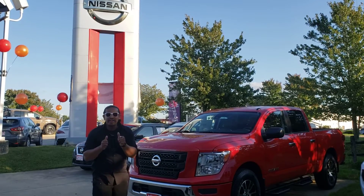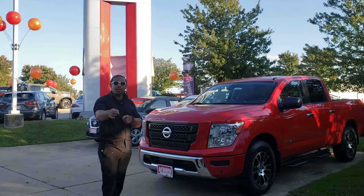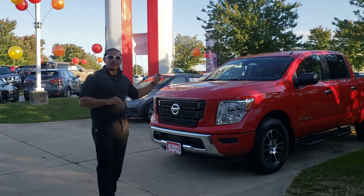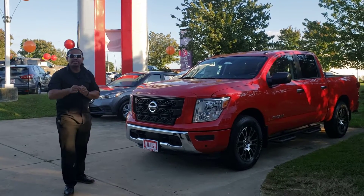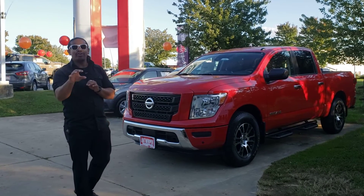Hey guys, it's your sales genius here — Andrew Mason at Antwerpen Nissan in Clarksville. I have the all-new 2021 Nissan Titan SV model here in the Red Alert color. Let me tell you what's so great about this Titan: it's America's best warranty — five years, 100,000 miles. That's right, five years, 100,000 miles.